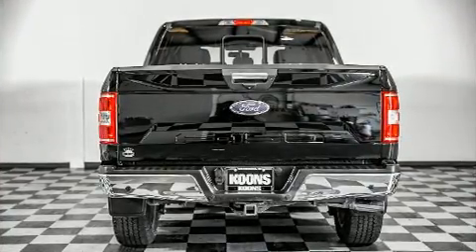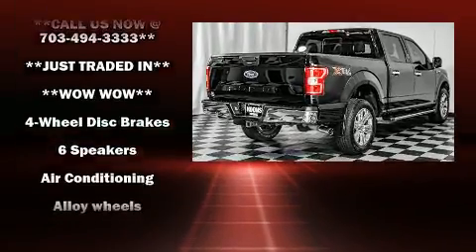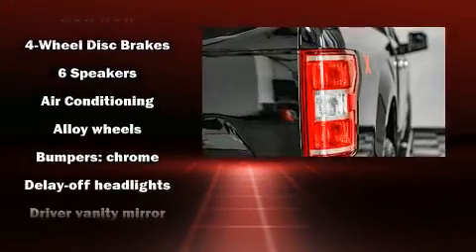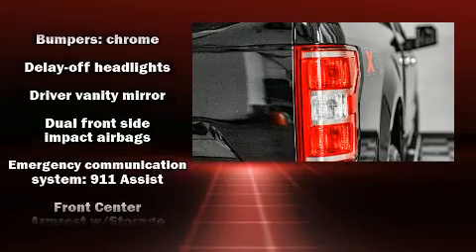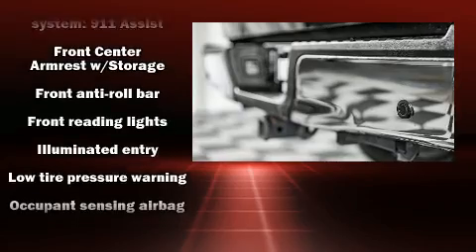Ford also prioritized safety and security by including dual front-impact airbags with occupant-sensing airbag, front-side impact airbags, traction control, brake assist, ignition disabling, and four-wheel disc brakes with ABS.